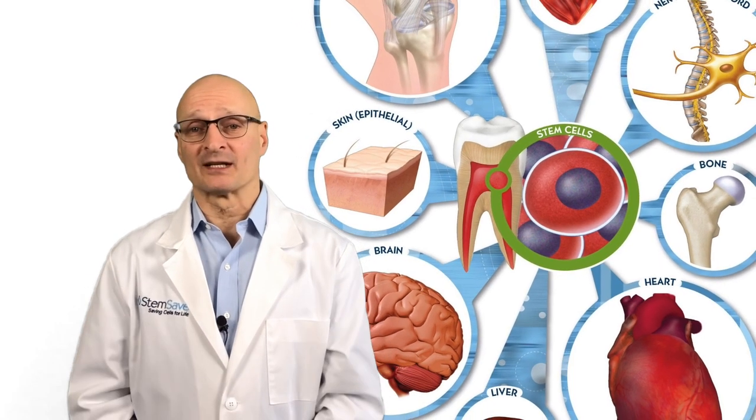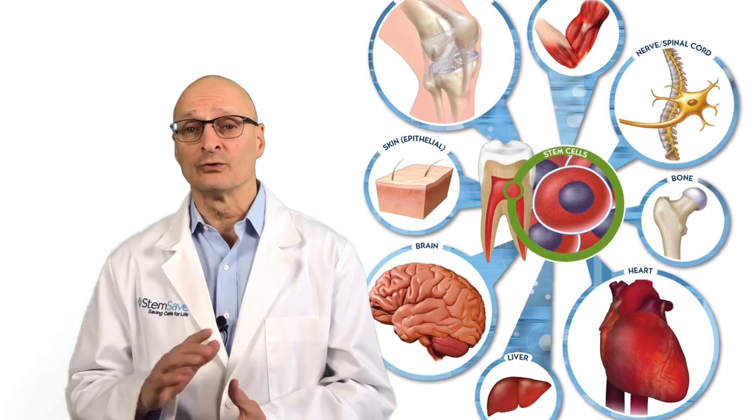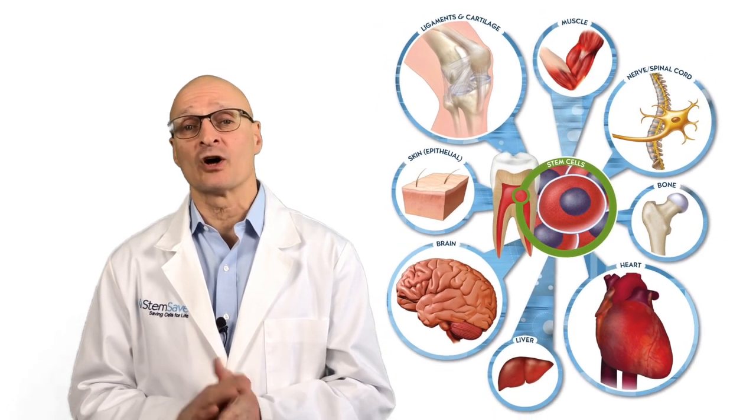Hi, Art here and welcome back to Stem Cell Talks. Just a quick update on a multiple sclerosis phase 2 clinical trial utilizing a patient's own stem cells.